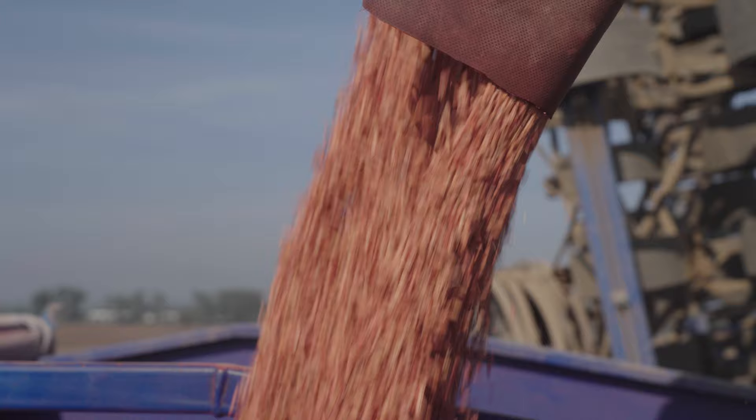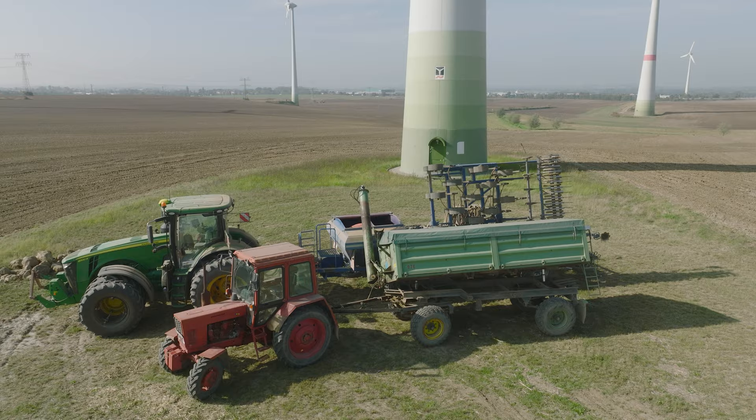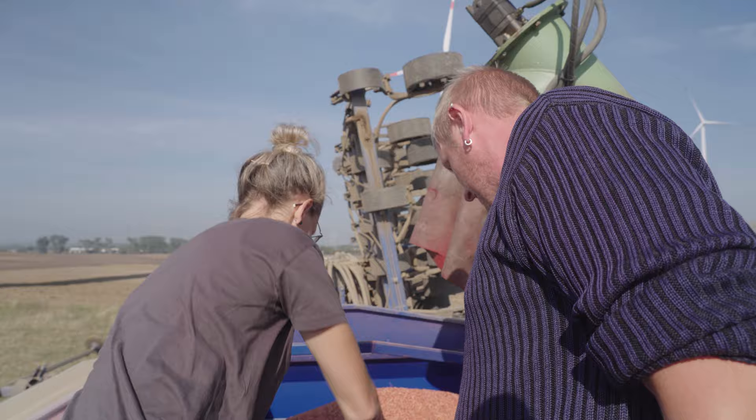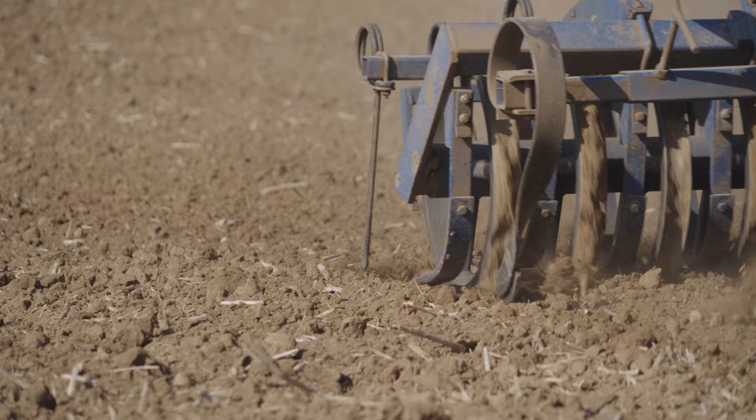Agra Göritz uses this 8-metre-wide seed drill to sow all its winter barley. Unlike wheat, barley does not tolerate waterlogging, so tine sowing produces better results than the disc sowing technique just shown. At 540 hectares, winter barley accounts for a significant portion of the farm's arable land.